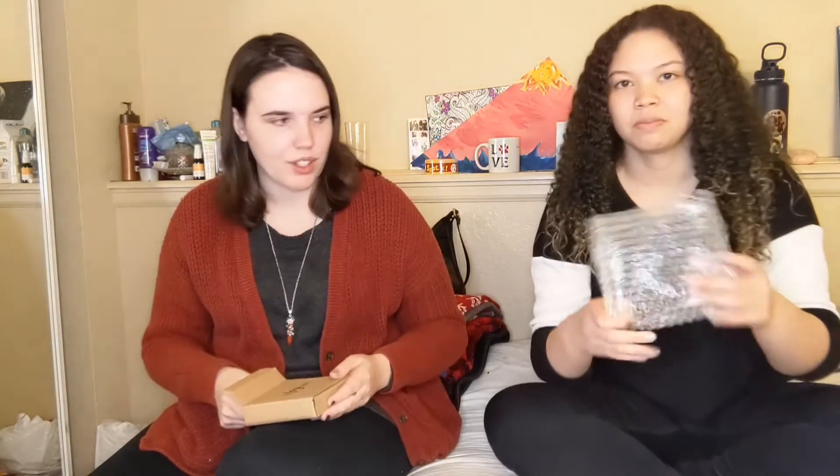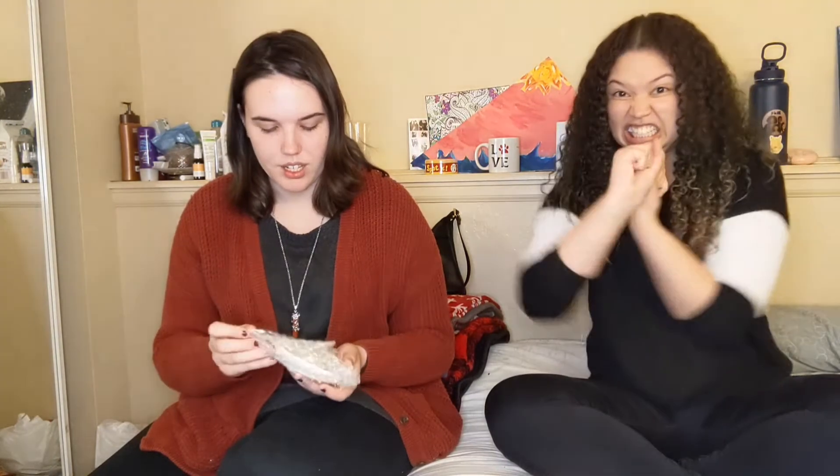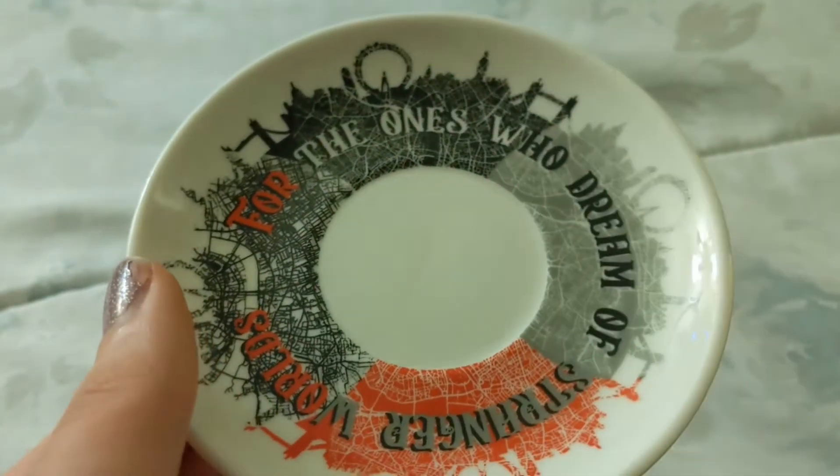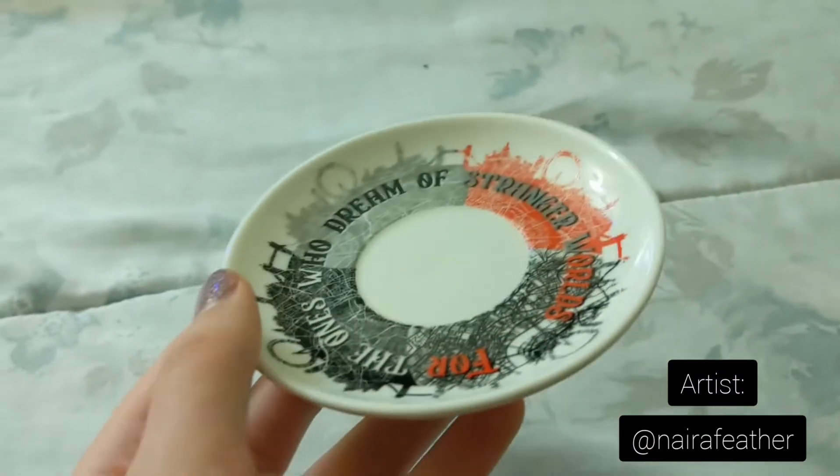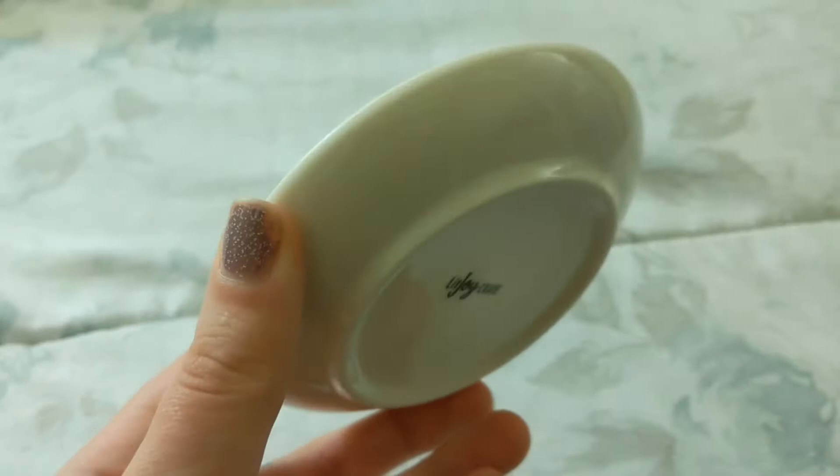I think this is the plate for the teacup. It is! For the ones who dream of stranger worlds. Can you see the teacup? It's really pretty. I think it'd be definitely more decorative rather than everyday use. Well, this could only fit so much tea. This would be a good trinket holder, too. Or if you're drinking espresso, this is a perfect cup for you.